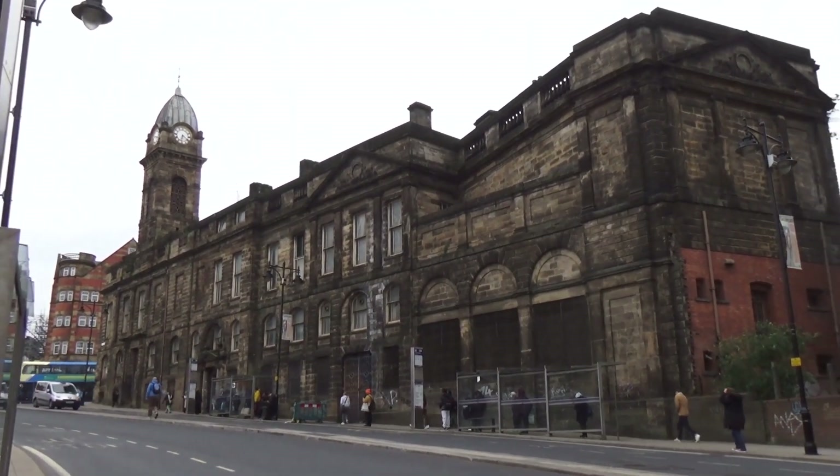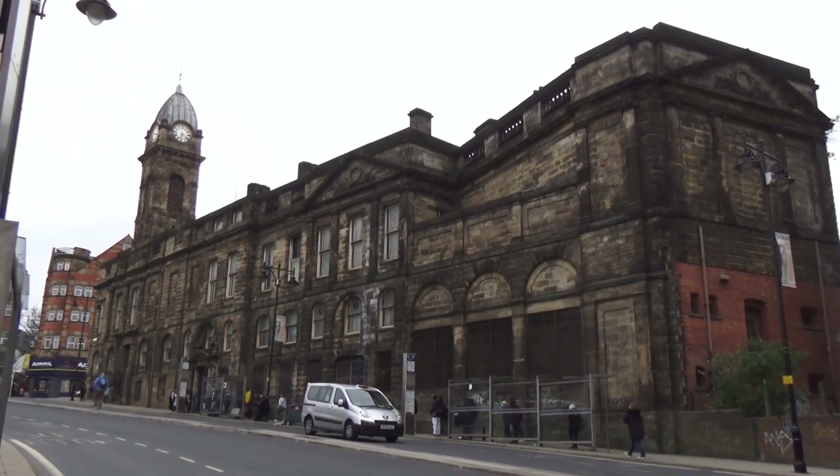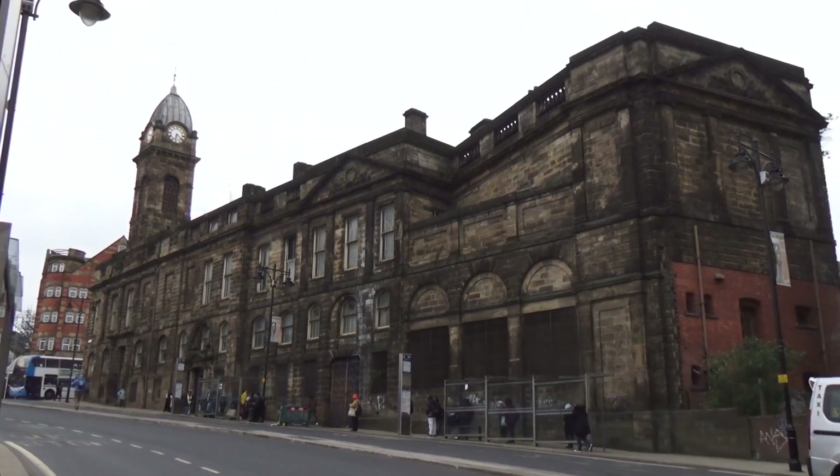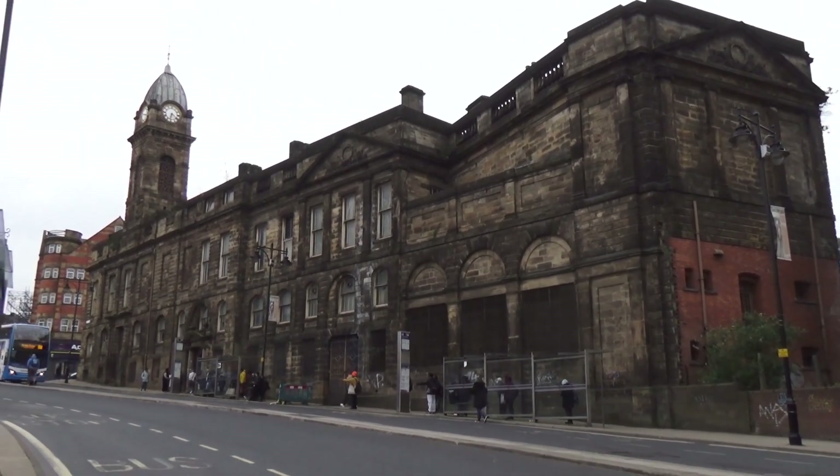And it was important. I think there had been a settlement there since probably before the Saxon times, because there was a Saxon-type house on there before they ever built a castle.